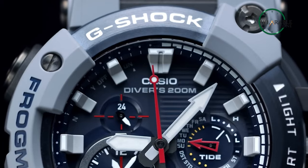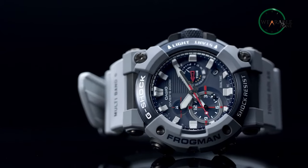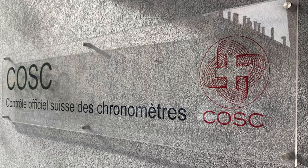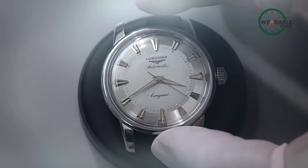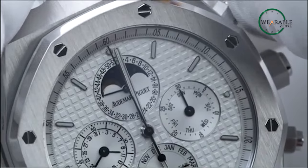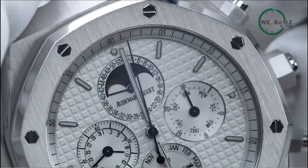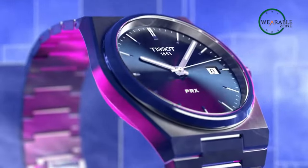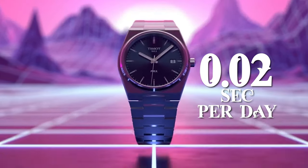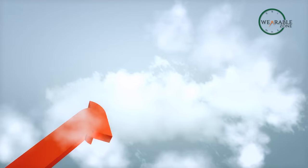Amusingly, quartz can outperform the COSC — or Contrôle Officiel Suisse des Chronomètres — requirements compared to automatic watches. COSC is a certification body responsible for keeping time precise and accurate. With this certification, quartz can be accurate to 0.02 seconds per day, but the cost of this certification is dramatically high.